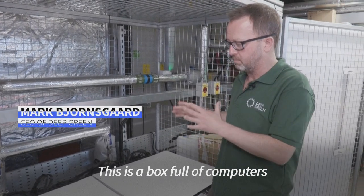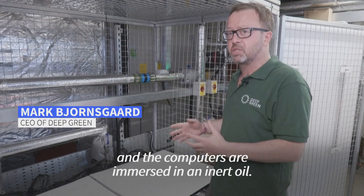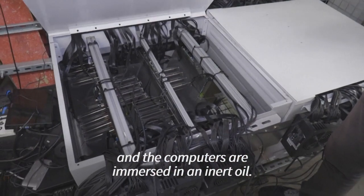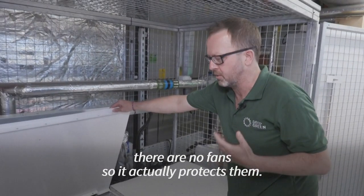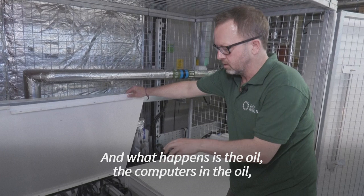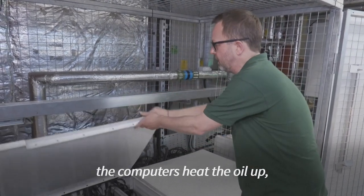This is a box full of computers, and the computers are immersed in an inert oil — an oil that doesn't harm the computers. Quite the opposite, it actually helps them. There are no fans, so it actually protects the computers. What happens is the computers in the oil heat the oil up.